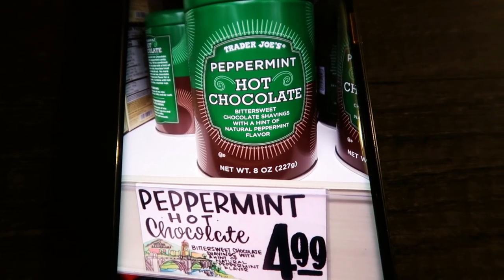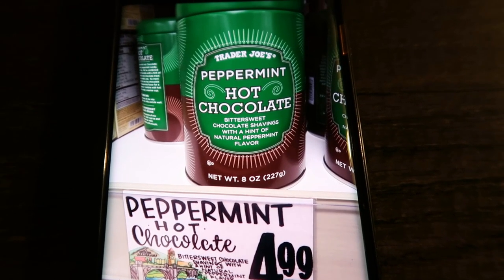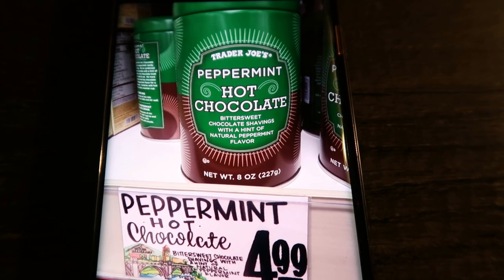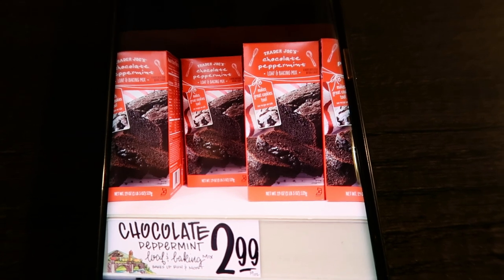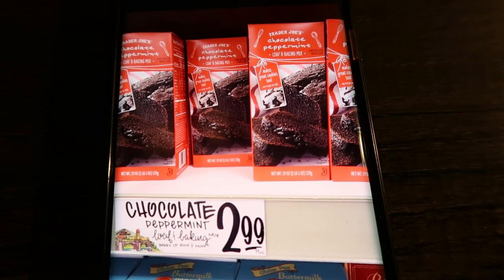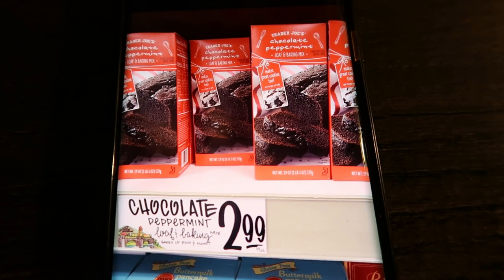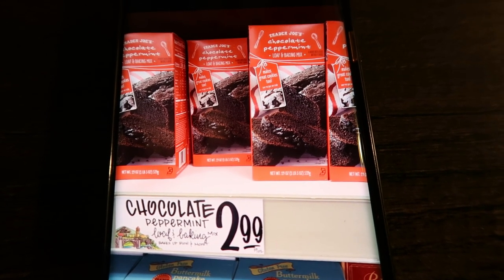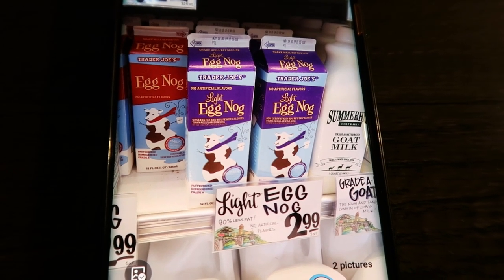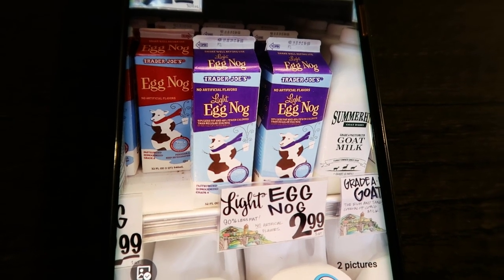Peppermint hot chocolate — this cute little tin is $4.99 and you can reuse the tin; it would also be a great gift. Who doesn't love peppermint hot chocolate? The chocolate peppermint loaf mix — I bought this last year and made it, it is so good. The baking mix is $2.99; you just need to add oil and eggs, and it's absolutely positively decadent. If you love peppermint and chocolate, definitely pick this up. Trader Joe's also has eggnog — they have regular and light, and the quart size is $2.99.